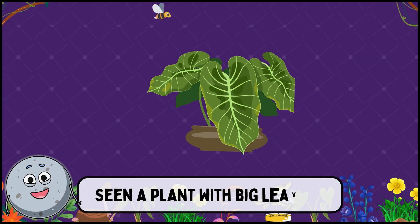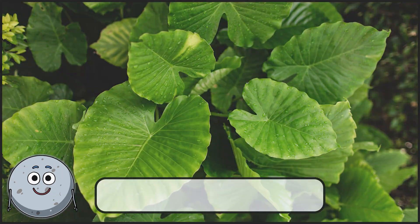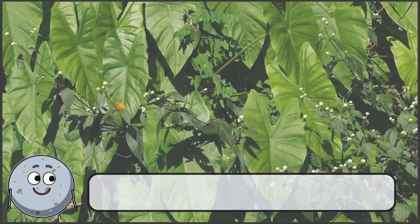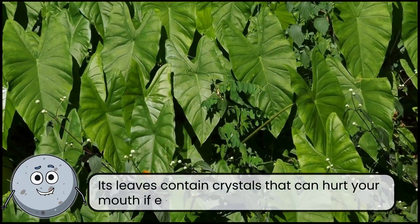Seen a plant with big leaves? This is elephant ear. Its leaves contain crystals that can hurt your mouth if eaten.